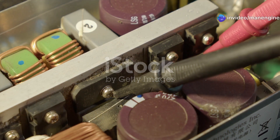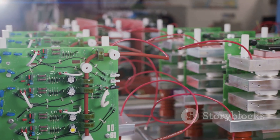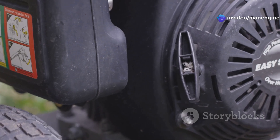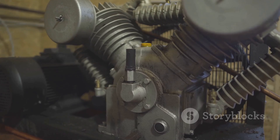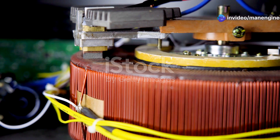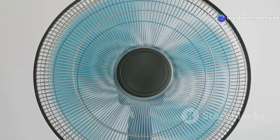Capacitor motors can be broadly classified into two main types: start capacitor motors and run capacitor motors. The difference lies in how the capacitor is connected to the motor circuit. Start capacitor motors use a capacitor only during the starting phase; once the motor reaches a certain speed, a centrifugal switch disconnects the capacitor from the circuit. This type is suitable for applications requiring high starting torque, such as compressors and pumps. Run capacitor motors, on the other hand, have the capacitor connected to the auxiliary winding permanently, providing improved power factor and efficiency. They are commonly used in applications requiring continuous operation, such as fans and blowers.